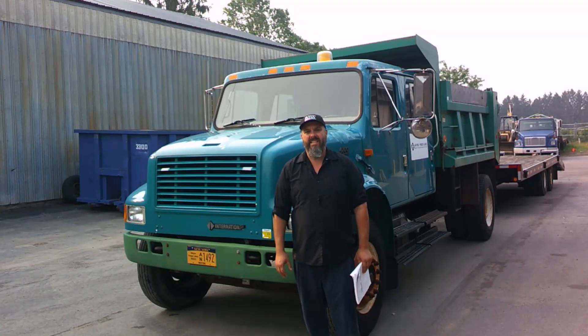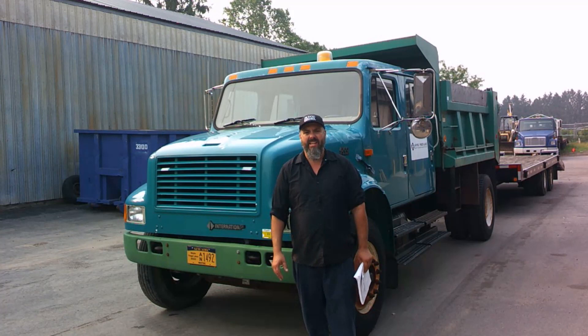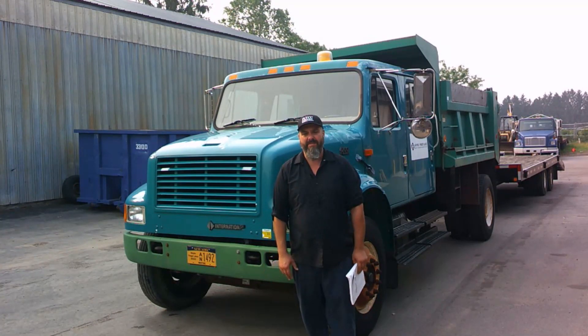I'm Mr. Love here, coming to you from outside the diesel shop. Today, we're just going to be doing a little inspection on this truck right here to get you ready for your Class A CDL or Class B CDL.